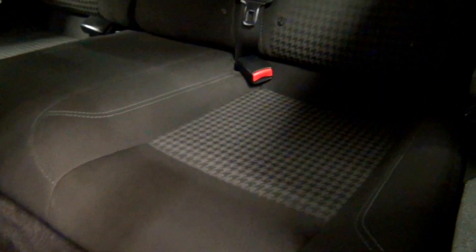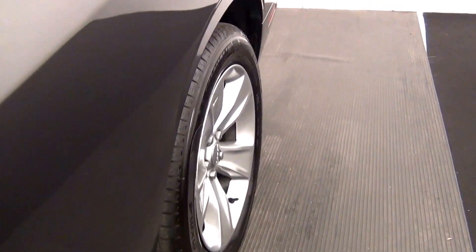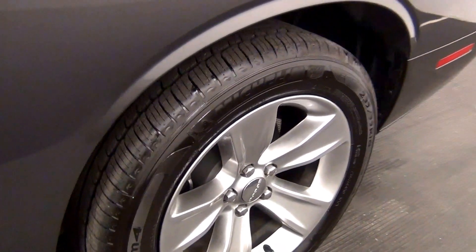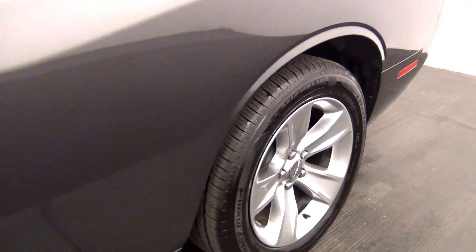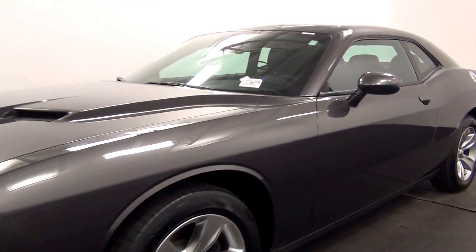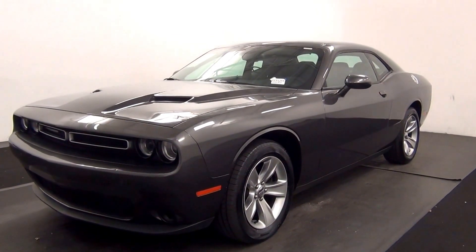The back. And that will end the walk around the 2016 Dodge Challenger. Thank you for choosing Kennessy.